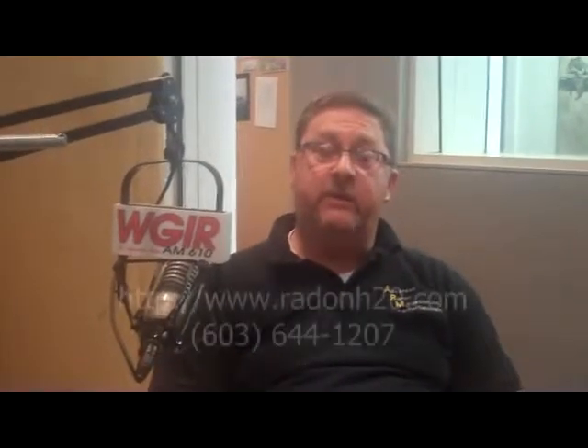We can go out there and do a site evaluation — that's free, by the way. Then we design a system customized to their house, keeping the aesthetics of the home very much in mind. We quote them a system, and if they want to go with it, we install it. Then we issue independent testing afterwards. You can find us online at radonh2o.com.